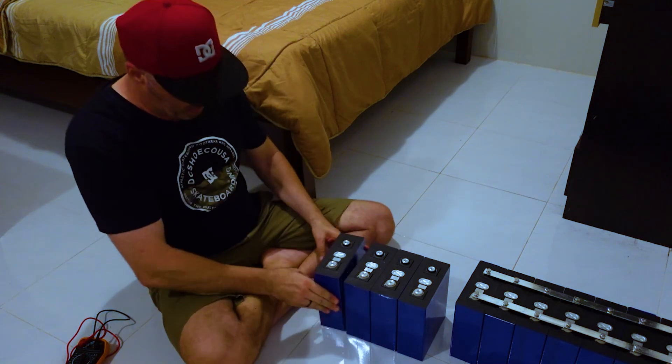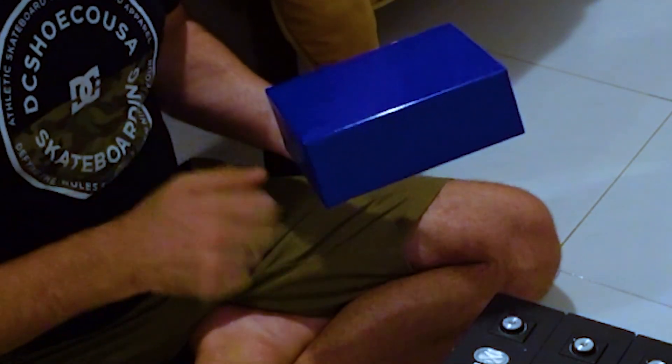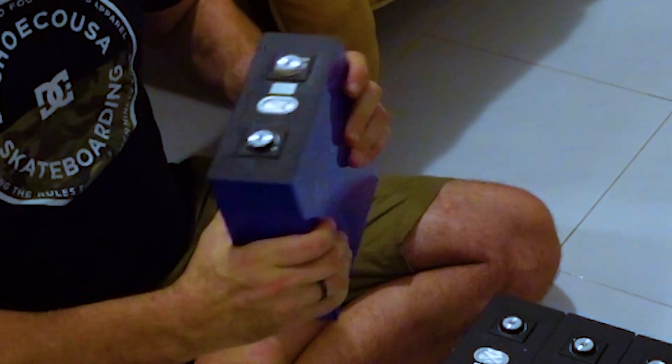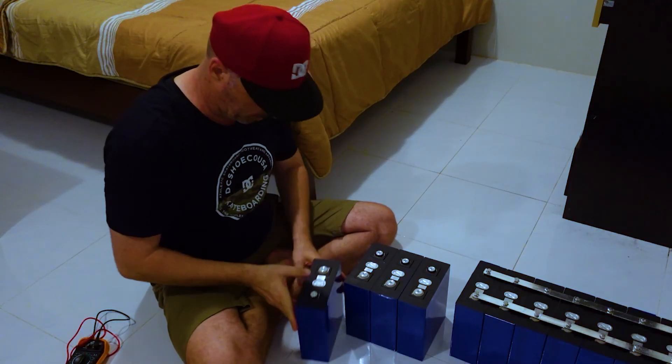These cells are clean. When you look at them, there's nothing going on with the wrapping. There are some bubbles in there, but that's just air pockets from when they put the wrap on. No scratches, nothing. I am very, very impressed with how these came in. The QR codes are perfect, the pressure relief valve is perfect, the terminals are perfect. Everything's great.